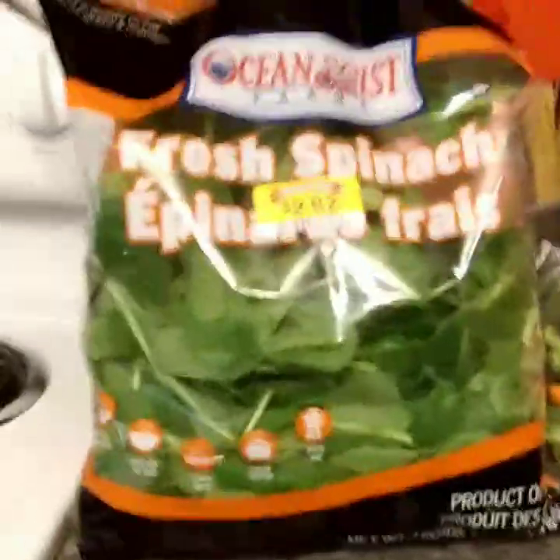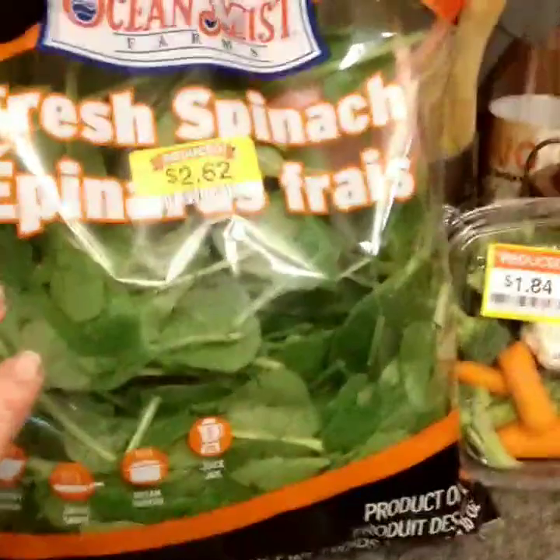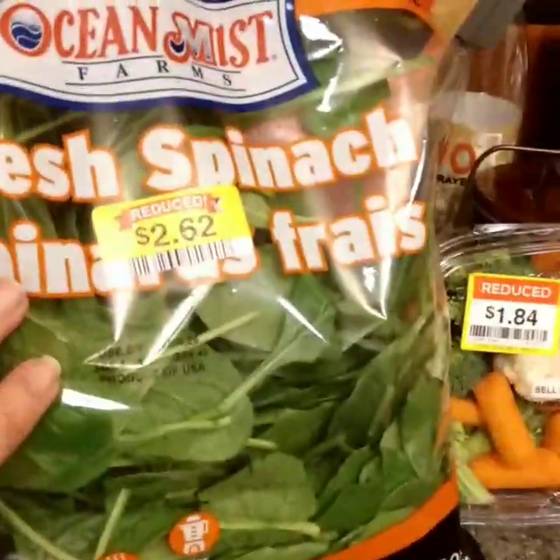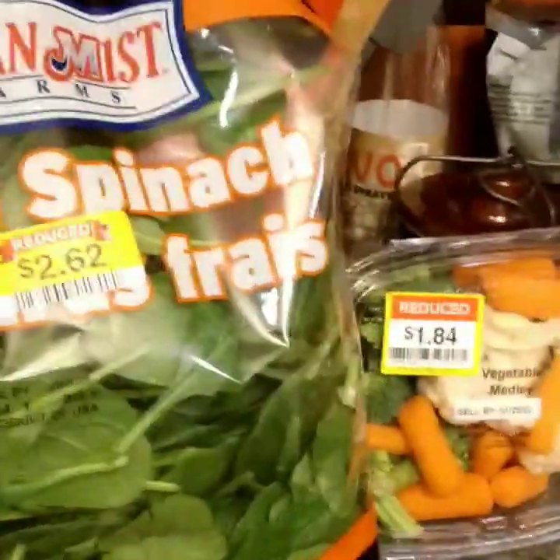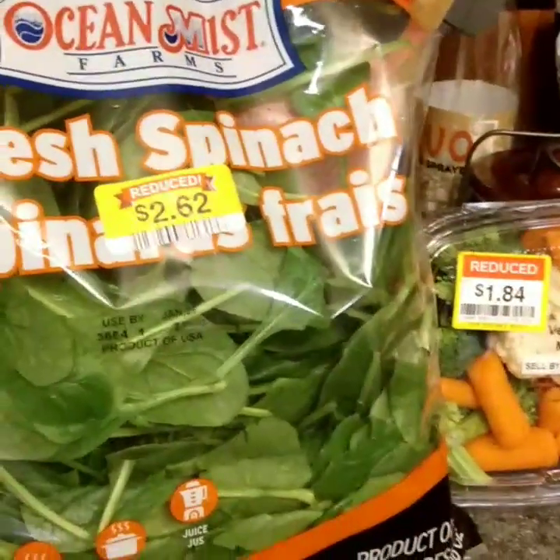I made out today like a fat cat with the bargains — let me show you what I got. I got some fresh spinach for two dollars and 62 cents, and it didn't have any mold or wet spots. It looks terrific.